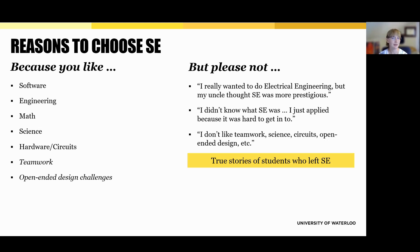So ask yourself: Do I enjoy problem solving? Do I like working in teams? Am I interested in both the theoretical and practical sides of computing? If so, SE could be a great path for you.